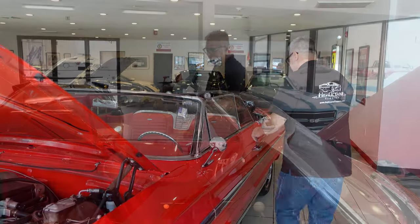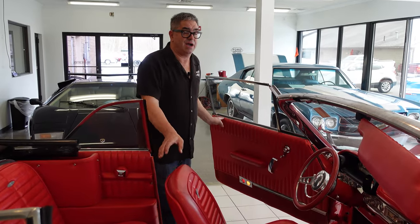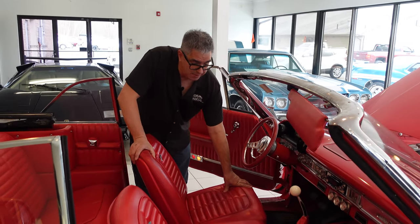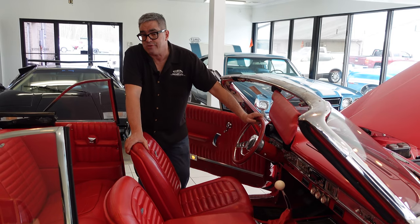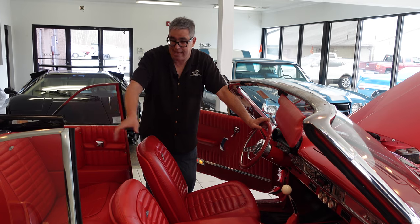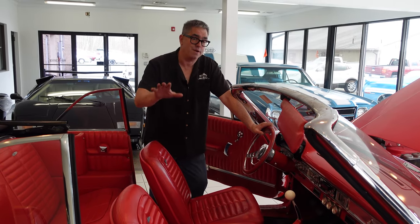Inside this beautiful full-size Ford, being that it's a Galaxy 500 XL, the front bucket seats are standard equipment. Also seen in Mustang, but bucket seats in a big car was just really exotic. The Pontiac 2 Plus 2, Buick Wildcat, the Chevrolet Supersport Impalas — and the Galaxy 500 XL also departs from lesser cars because of their front bucket seats.